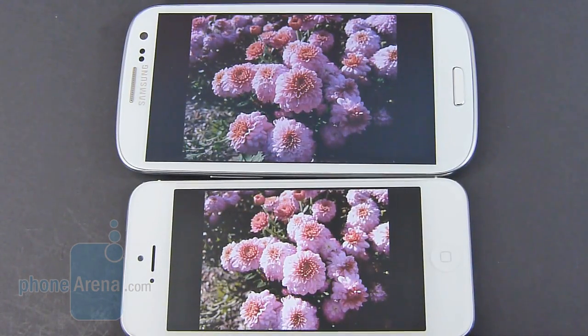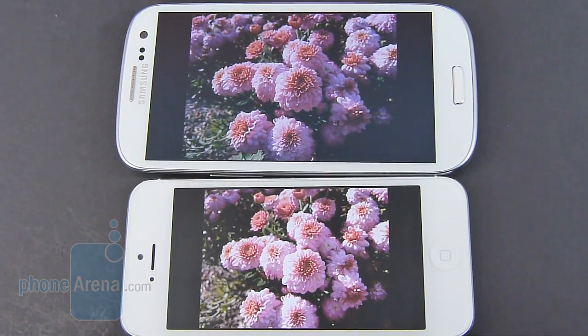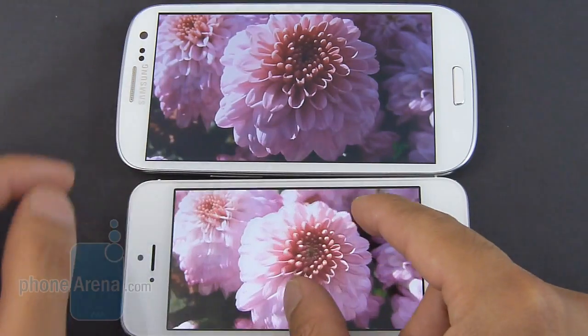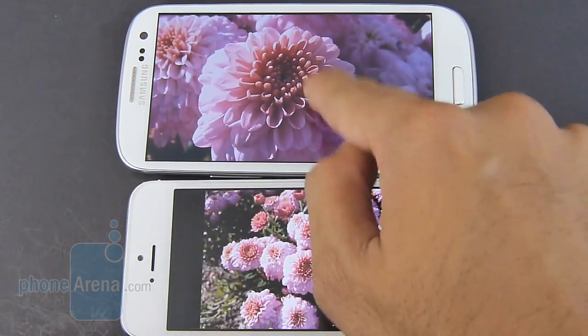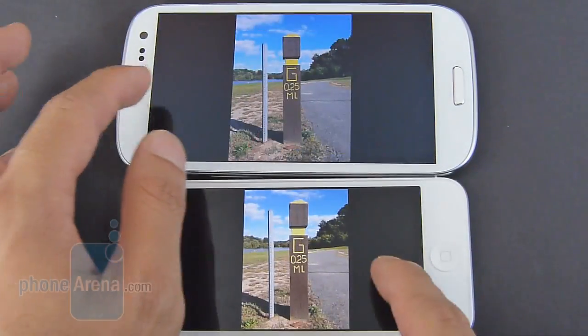Both handsets feature 8 megapixel autofocus cameras. The samples for the Galaxy S3 are on top and the iPhone 5 on the bottom, checked out on a computer to compare results. In outdoor conditions, it's hardly a difference between the two, as they both produce very sharp-looking photos with a lot of nice details and good colors, though the Galaxy S3 tends to be a little more saturated with its color tones.